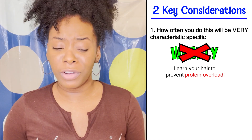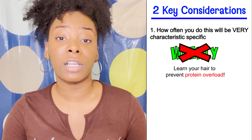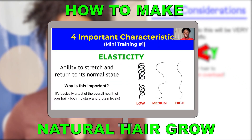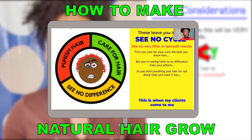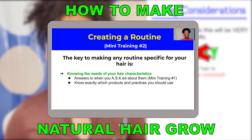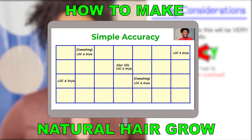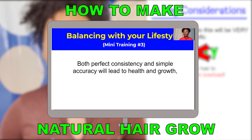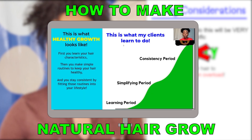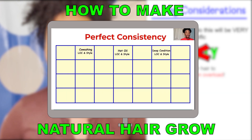If you're feeling iffy about applying this treatment to your hair because you don't want to end up causing protein overload, I completely get it. That's why I created How To Make Natural Hair Grow, a free training on hair growth, which is linked down below and will be popping up in a card now. In this training, you'll learn the most important characteristics you need to know about your hair and how to make a custom routine specifically for them, including processes like protein treatments, so your curls can grow long and strong without you worrying about damage from overdoing it.